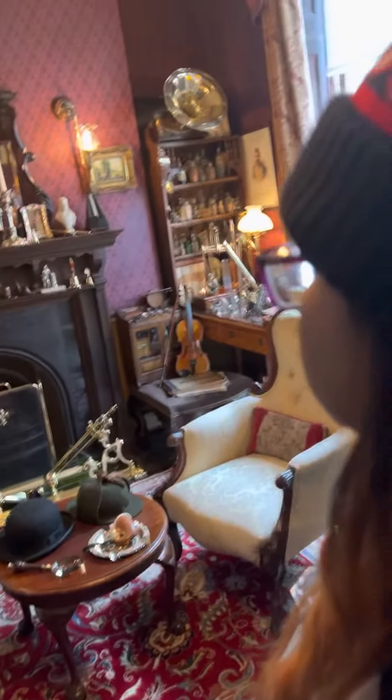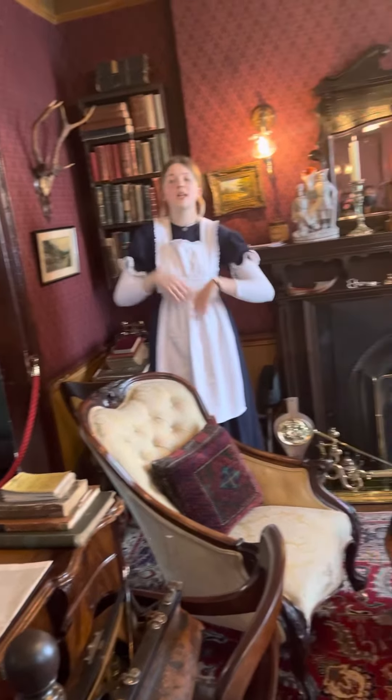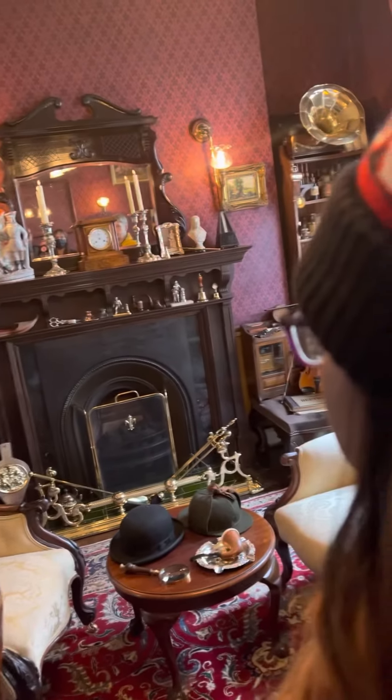Here is exactly as it would have been when Sherlock and Watson lived here from 1881 to 1904. Therefore the artifacts are Victorian antiques, so I just ask — I know it's very, very tempting — that you please do not touch anything.